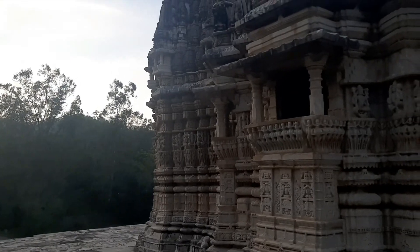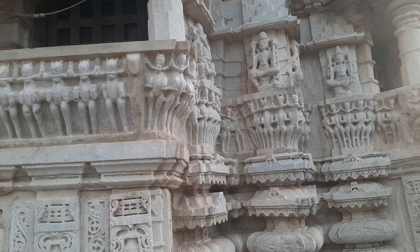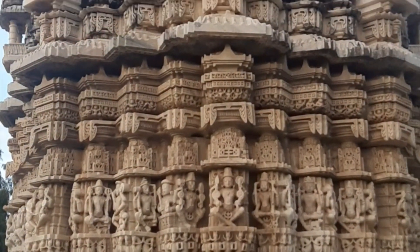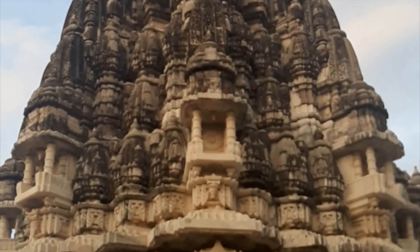इसके अलावा इस मंदिर में सूर्य के वाहन यानि कि जो सात घोड़े होते हैं जो सूर्य का रथ खींचते हैं, उनको बहुत ही सुंदरता और precision के साथ पत्थरों पर उकेरा गया है। घोड़े के समूहों को इस तरीके से sculpture ने पत्थर में शक्ल दी है जैसे वो एक कमल का फूल या पुष्प लगते हैं, मगर जब आप नज़दीक जाकर देखते हैं तब आपको उन घोड़ों की आकृति समझ में आती है। इसके अलावा इस मंदिर का जो मुख्य शिखर है उसके अंदर छोटे-छोटे कई लघु शिखर या miniature शिखर भी देखने को मिलते हैं।